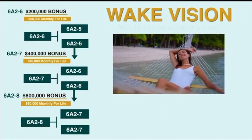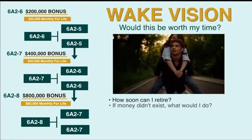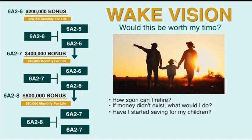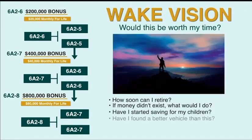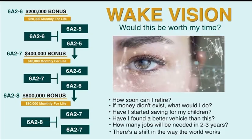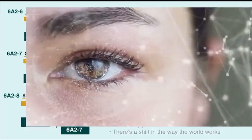Think about it — how soon could you possibly retire? If money did not exist, what would you really do in your life? What are you doing for savings for your children and leaving a legacy? And is there a better vehicle for this? There is a way in which the world is working and starting to change, and it's up to us to be ahead of the curve and have that bigger vision.